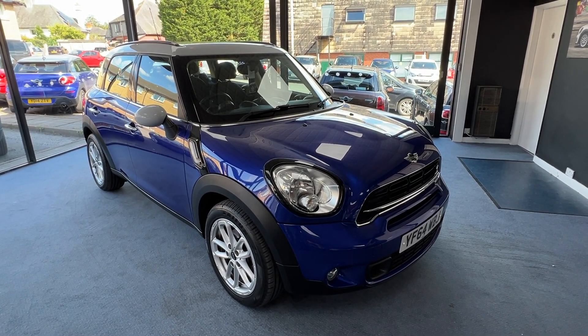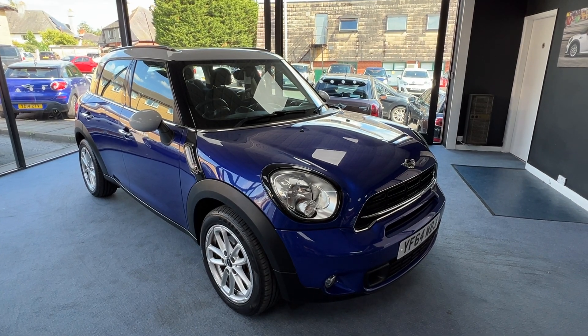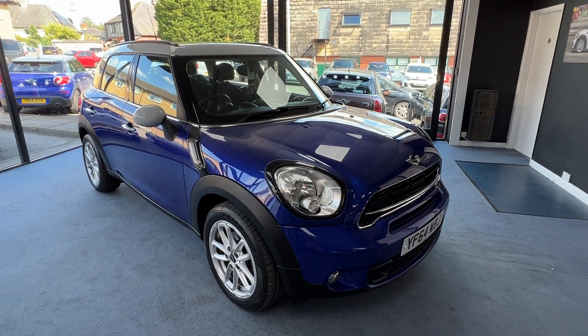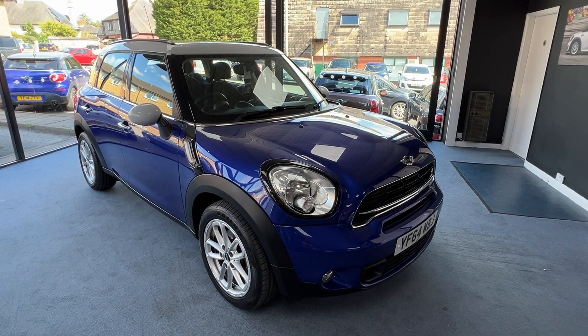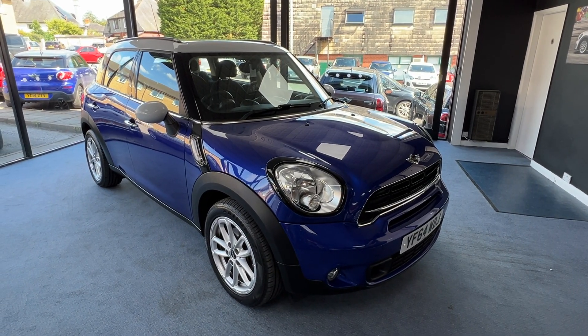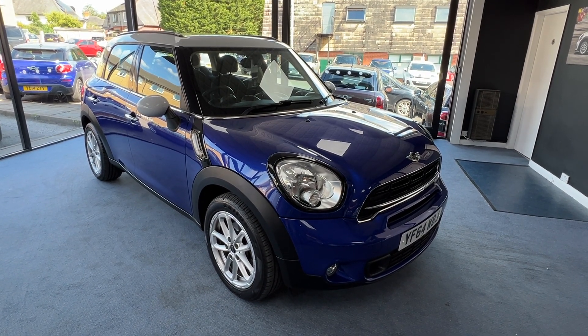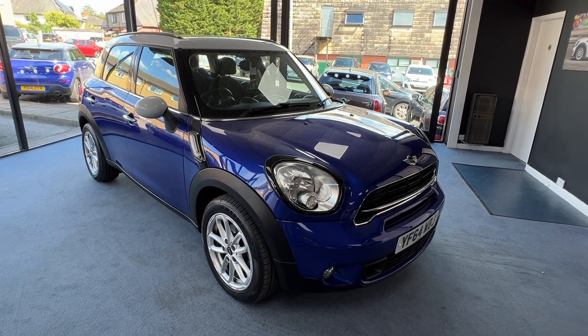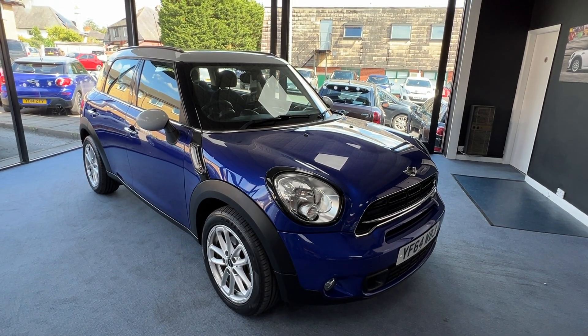Welcome to Drivewise Cars. My name is Stephen and this is our beautiful 2014 Mini Countryman Cooper SD automatic. Finished in starlight blue metallic with white roof and white mirror caps, the mileage on this one is 25,582. In total it's had three owners from new and it comes with the benefit and reassurance of a fully documented Mini service history.